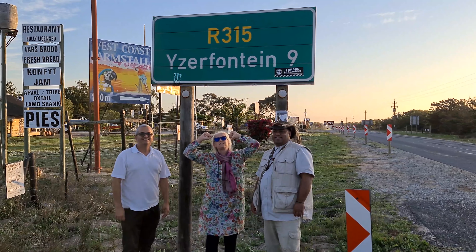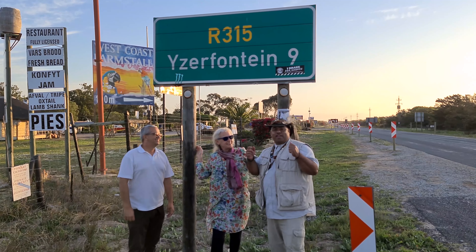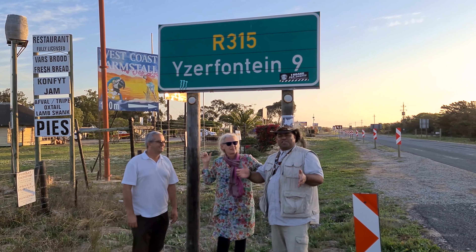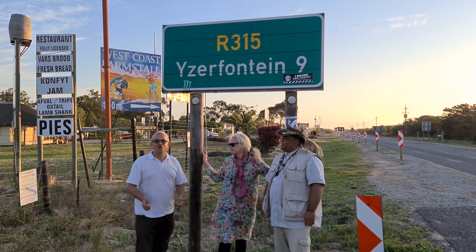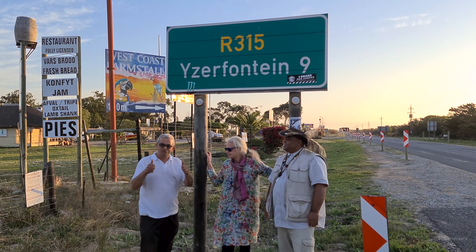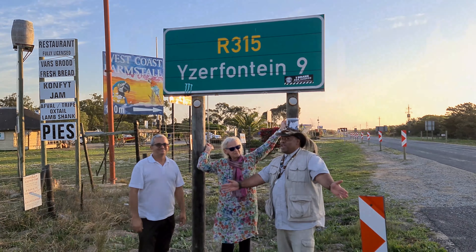We've just had the most fabulous time in Aserfontein — and yes, you can enjoy it too. The hospitality, the activities, it's just a great place to be. Please watch our video, like, share with all your friends, get them to subscribe, and we will show you next time where to go.